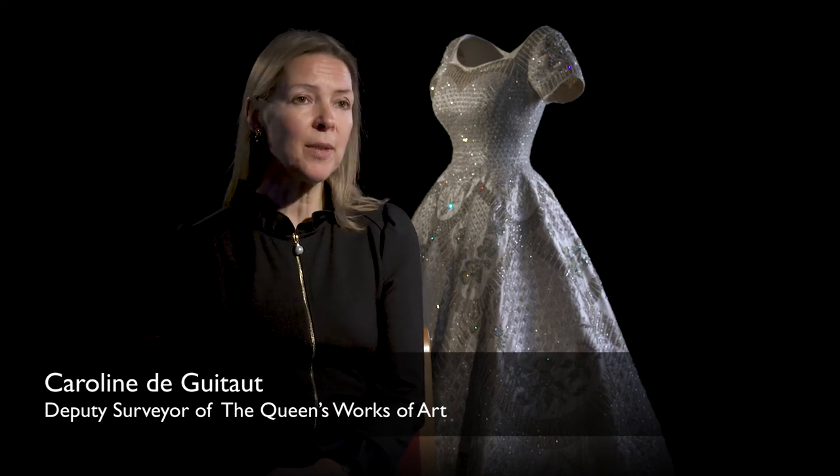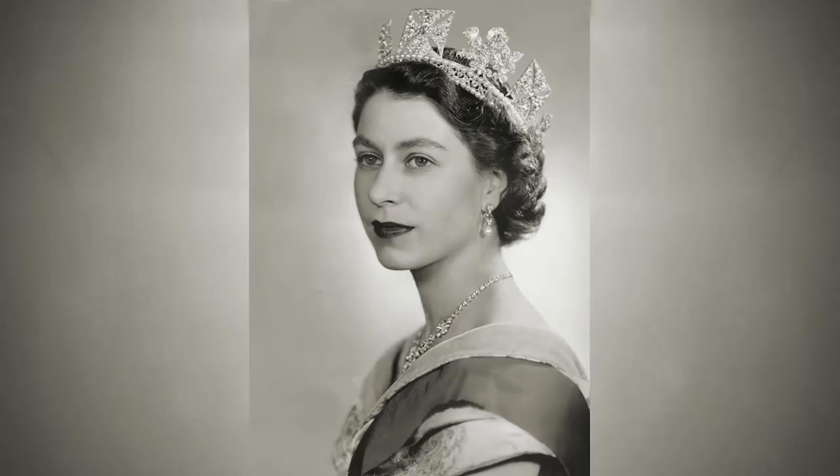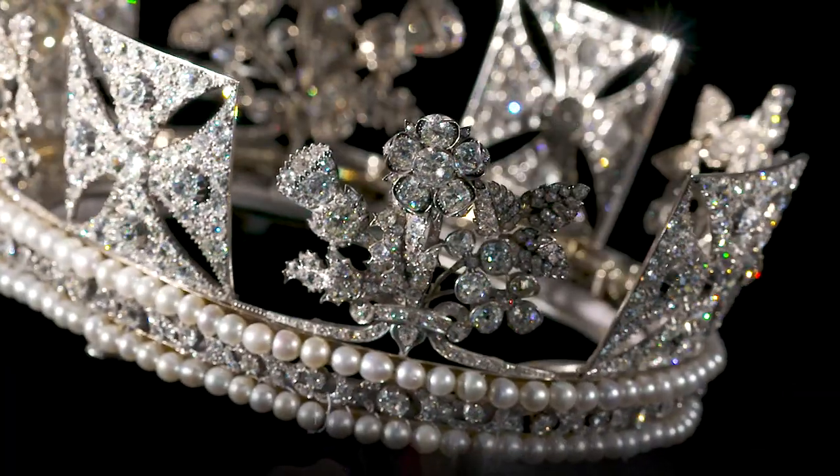Her Majesty the Queen's historic platinum jubilee will be marked by a series of exhibitions. At Buckingham Palace the display will focus on the Queen's accession on the 6th of February 1952, through a display of iconic photographic portraits, the first she ever sat for, alongside a display of personal jewellery.